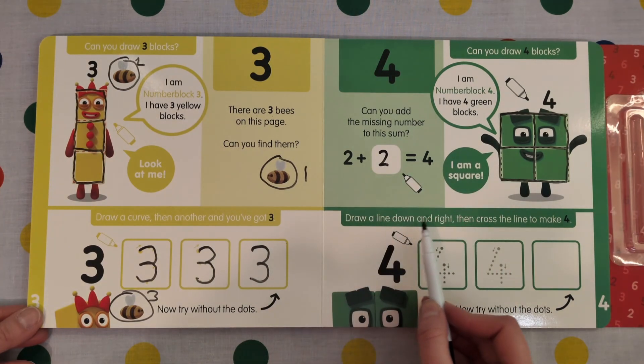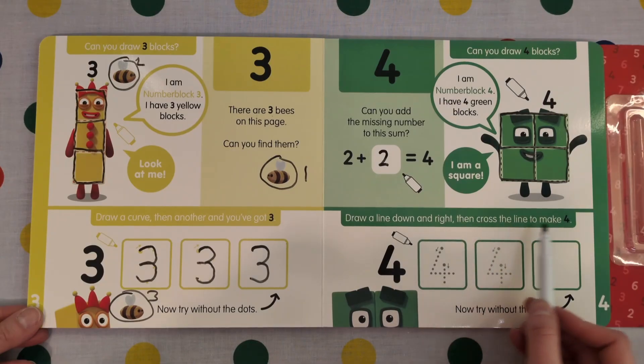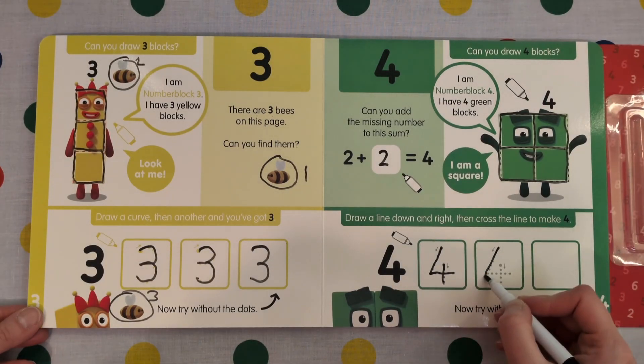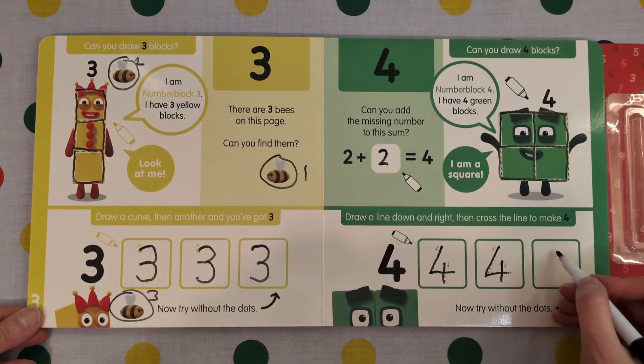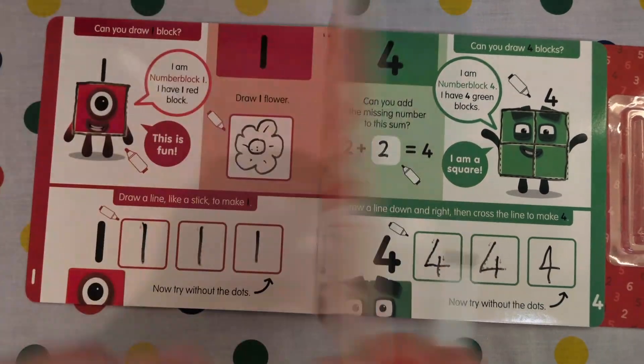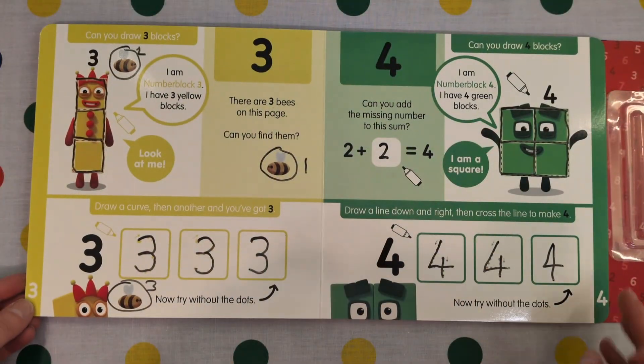Draw a line down and right, then cross the line to make 4. Down and right and cross. Down and right and cross. We have 1, 2, 3, 4.